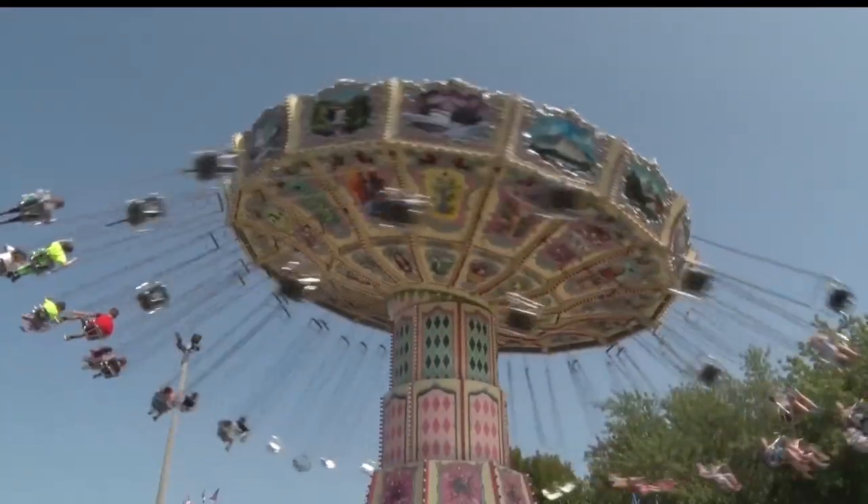We're able to contract with a bunch of different ones, which means that we have the top of the top. We have the best rides that come here because they're also needing to try to get to our fair.